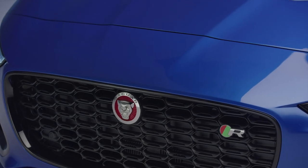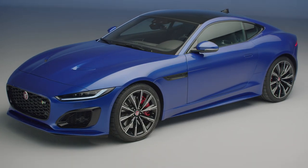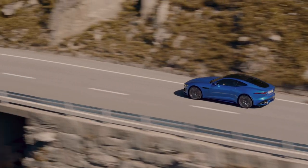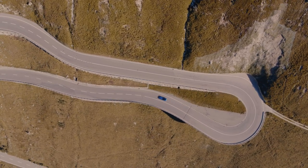When you think about Jaguar, what springs to mind is beautifully designed dynamic sports cars. It all started with the iconic XK120 and 70 years later the new F-Type continues that tradition of British sporting luxury.